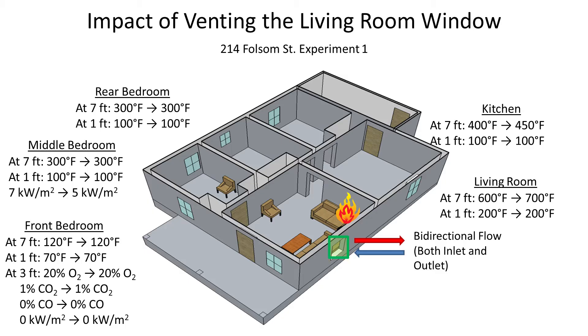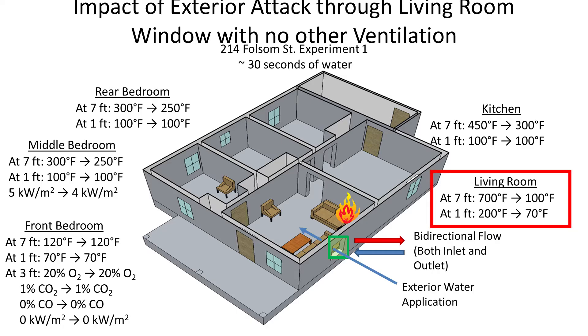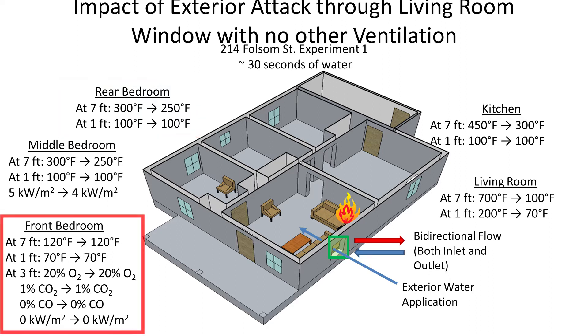What's the impact? When we vent the window, temperatures in the living room go up a little bit. Temperatures in the rear bedroom aren't really affected. The kitchen goes up a little bit — that's the next room adjacent to the fire room. And the front bedroom with a closed door adjacent to the fire room — conditions there are still tenable. Then we apply water through the window. In the front room it goes from 700 degrees to 100 degrees near the ceiling, 200 degrees to 70 degrees at the floor. The rear bedroom temperatures don't change much — now is the time to vent those windows and let cool air in. The front bedroom stayed tenable the whole time in terms of gas concentration and temperature.